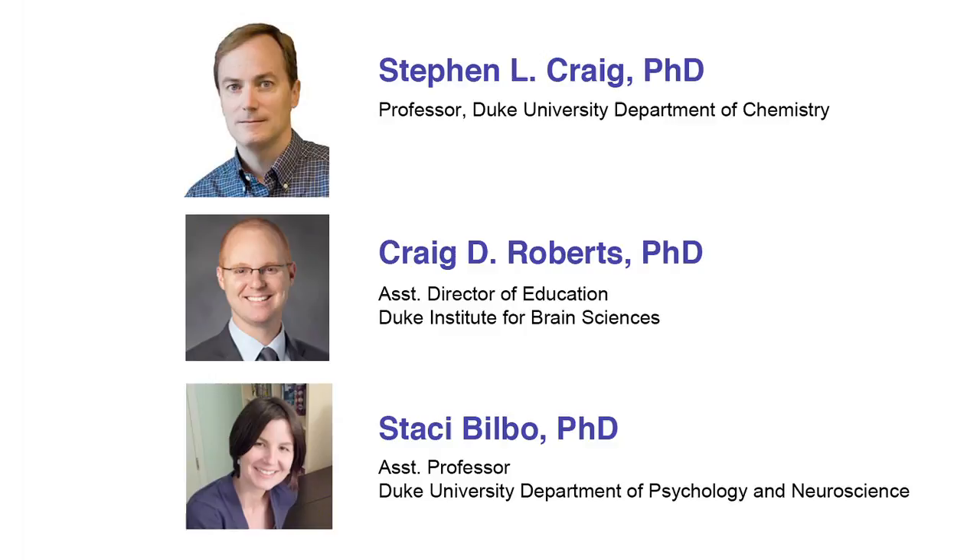Dr. Craig Roberts, Dr. Stacy Bilbo — we've been able to build a community of faculty that are learning from one another, as we are all in what is still the early days of team-based learning here at Duke University. We welcome the participation of any other faculty member who's willing to learn with us, and we will do it better because of that community of learning that we can create.